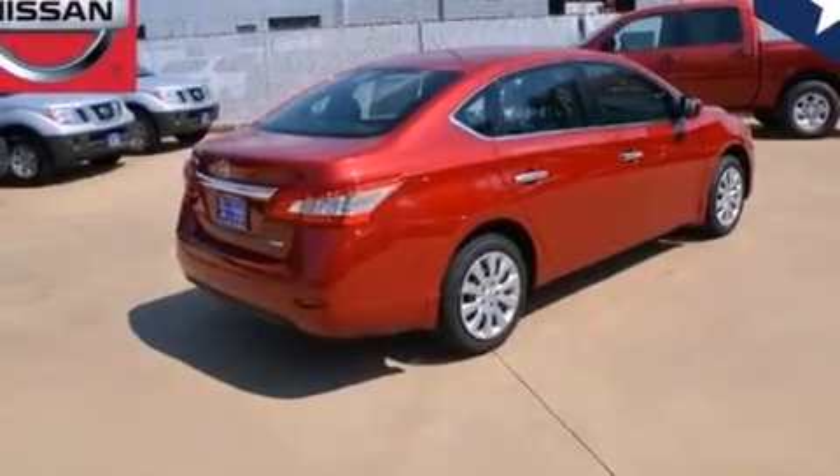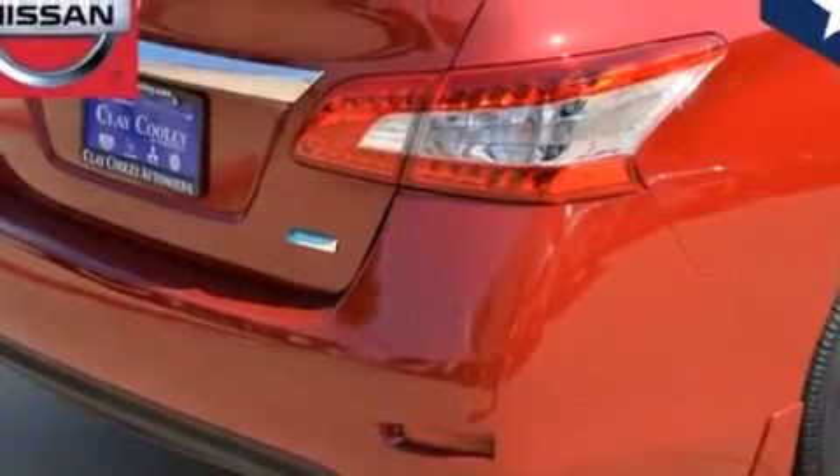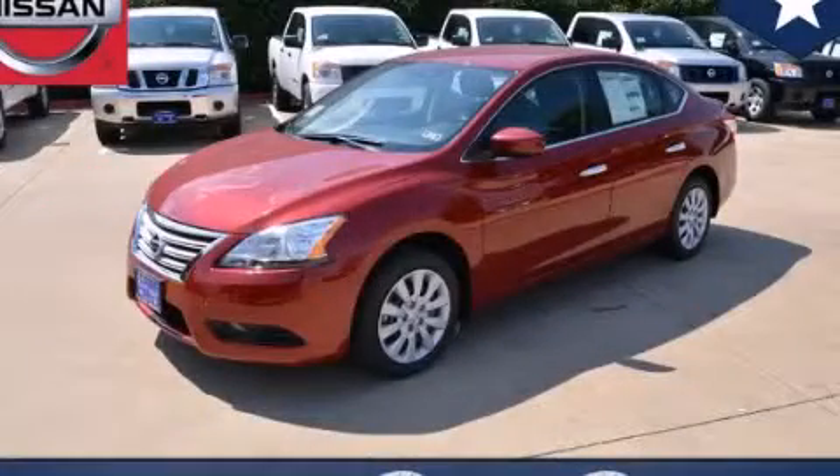With an EPA estimated rating of 39 miles per gallon on the highway, this vehicle pays off in the long run. Please call today to reserve this vehicle for a test drive.